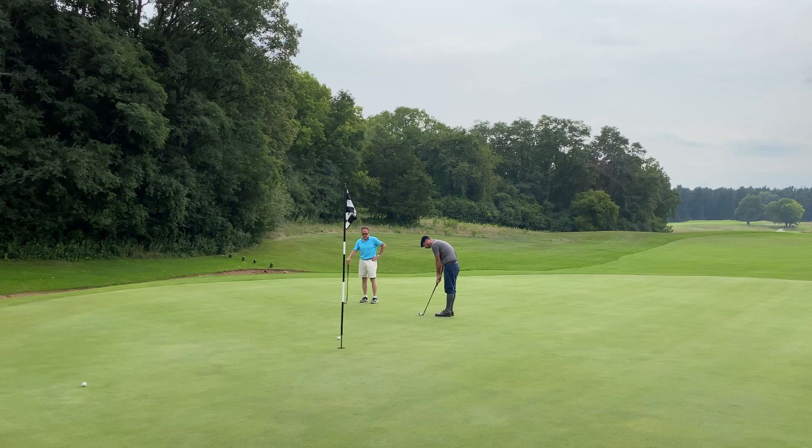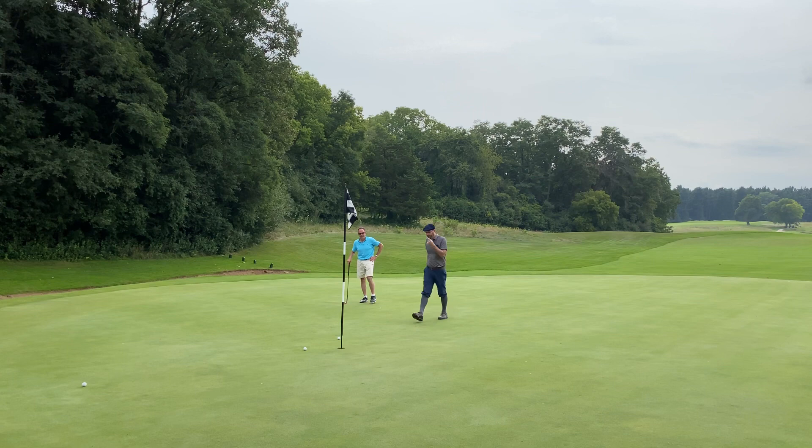That'll wrap up the front nine here at Lasonia. Thanks for watching — I'll be back next week to show you the back nine, which I think is even more fun than the front. In the meantime, make sure you check out these two videos from my archive, including the Spring Valley course vlog, which is the other Lankford and Moreau course I played this year. As always, thanks for watching — please like and subscribe. We'll see you next time.